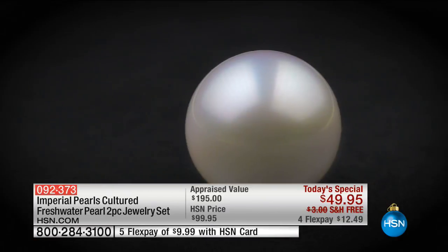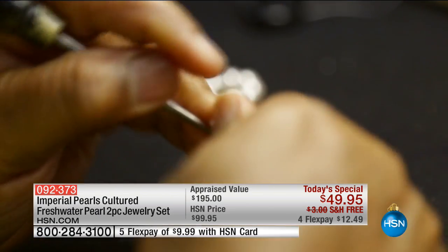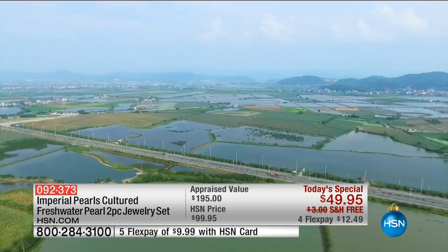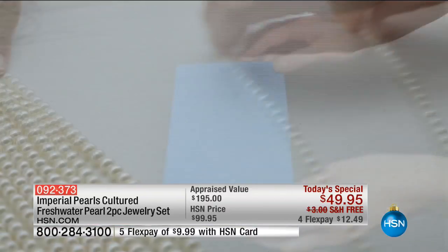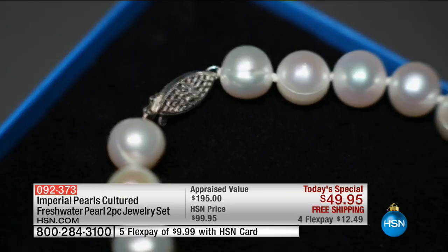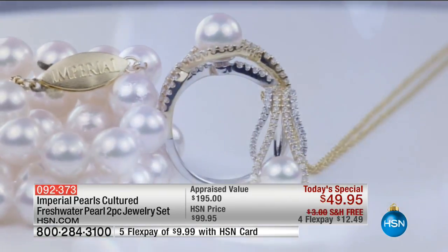Importantly, without losing any of its luster, a knot is skillfully hand-tied between each pearl to ensure heirloom quality for generations to come. The journey comes full circle as you open that box to experience the passion, love, attention to detail, and craftsmanship that goes into each piece of Imperial Pearl jewelry.